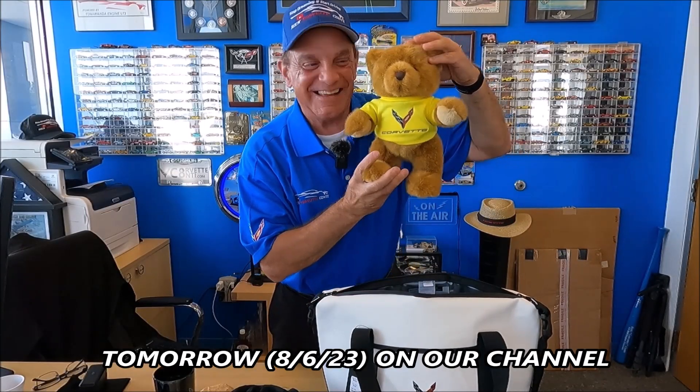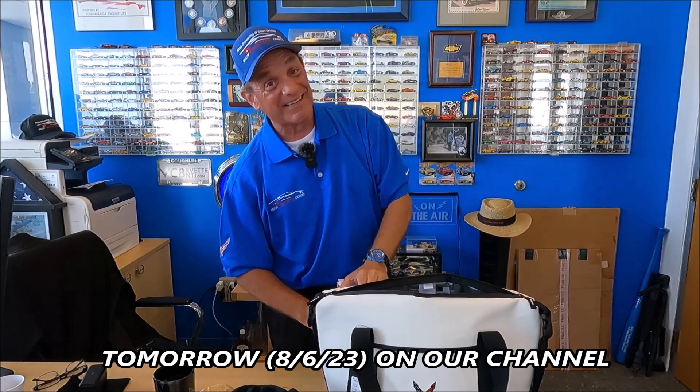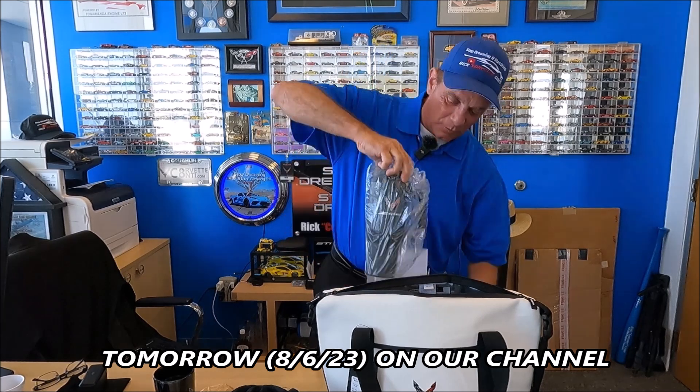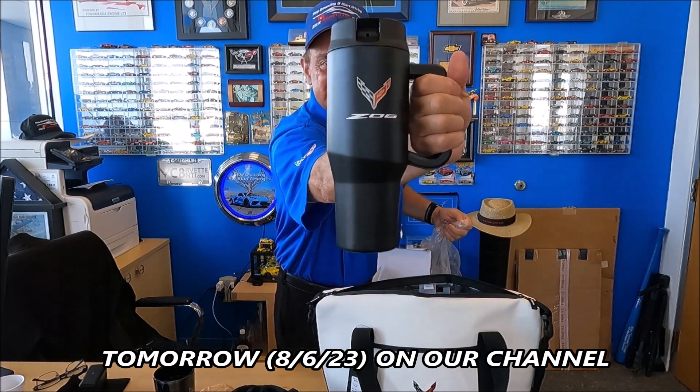We have a Corvette bear and — look at this, you guys are going to like this. I just gave one of these to Steve the other day from Illinois. Look at that Z06 mug.